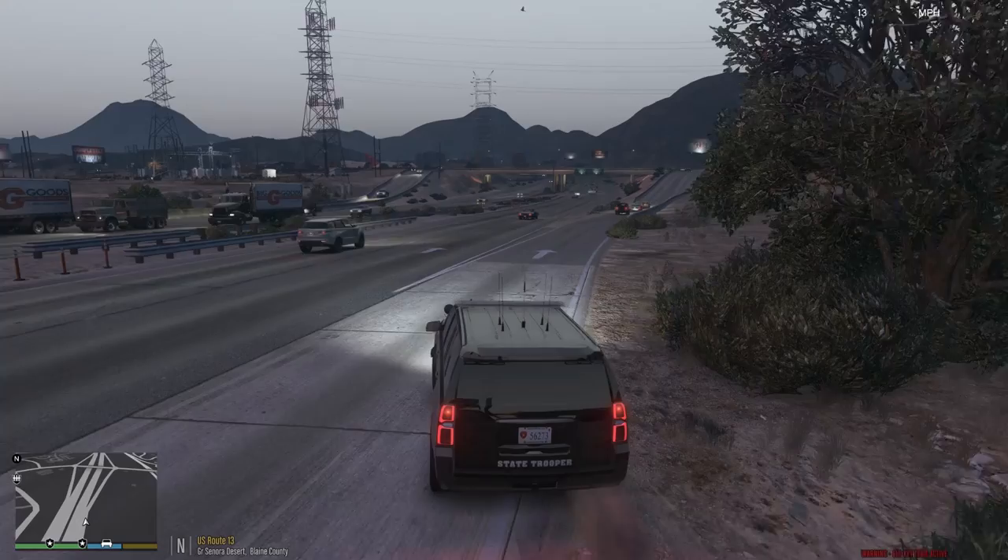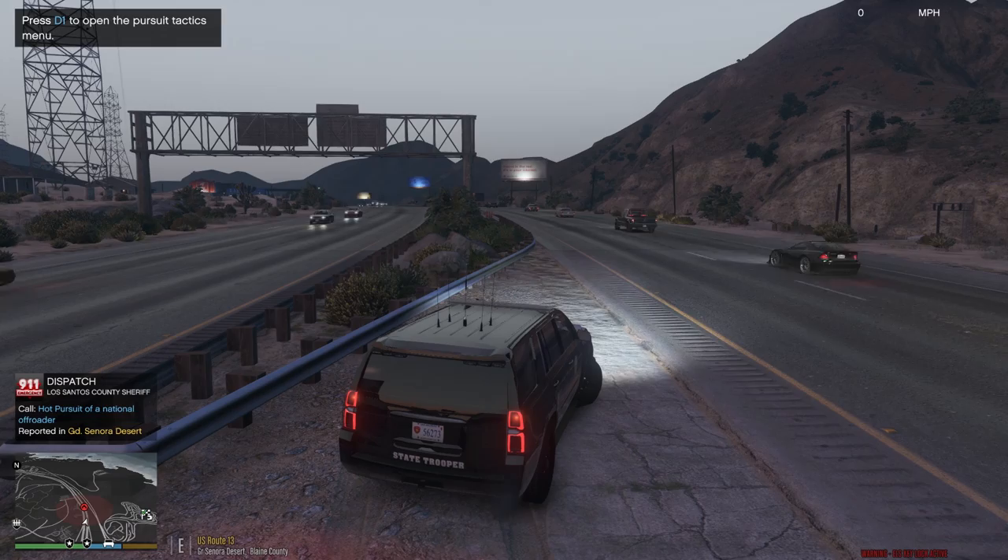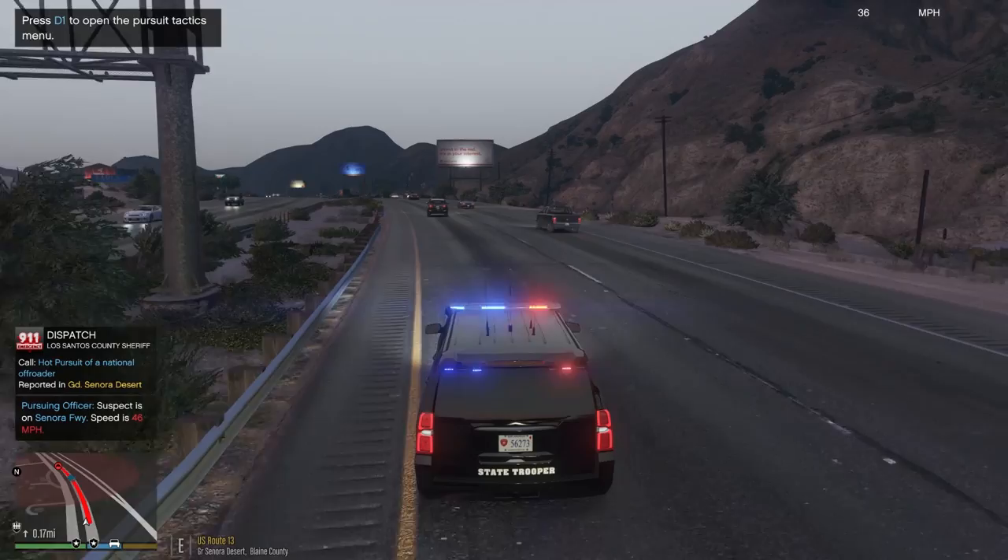One Adam 27, show me — I'll be Adam since I am an Adam unit in LSPDFR. I'm King in DOJ. So one Adam 27 will be code four, ten-eight. Can I pursue a national off-roader? We have a suspect resisting arrest on Sonora Freeway. One Adam 27, show me en route, code three to that.